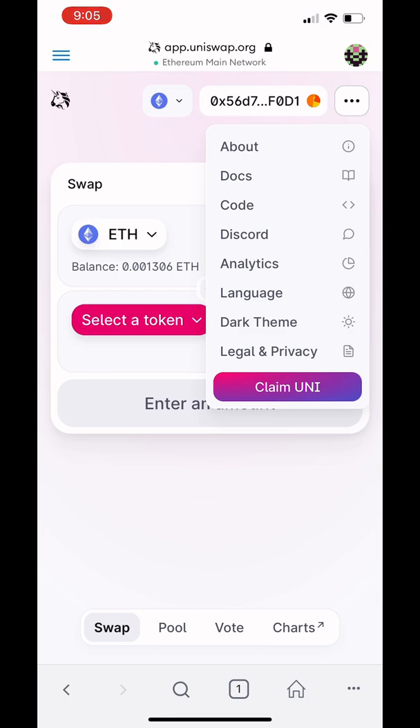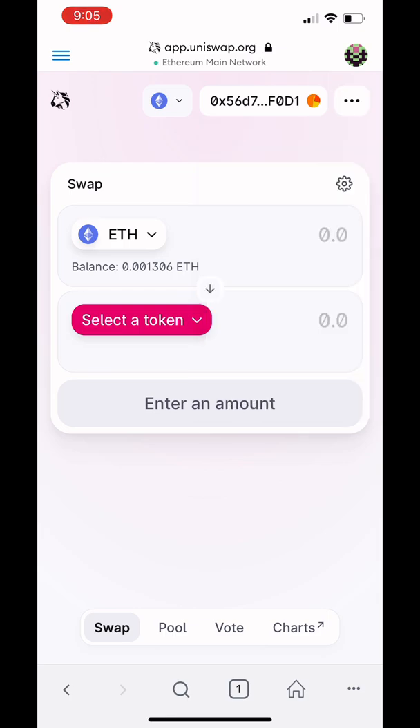Make sure you go to the correct website — it should be Uniswap.org. Launch the app and it's going to say connect wallet. Connect your wallet to the app so it can access your tokens. That's why you need to make sure the website is actually correct so you don't get scammed. You're going to need Ethereum for pretty much every swap.